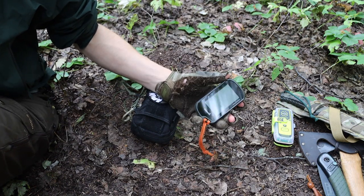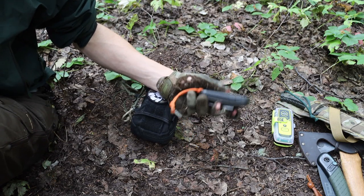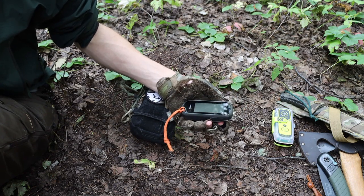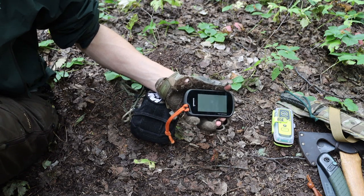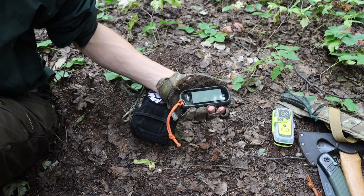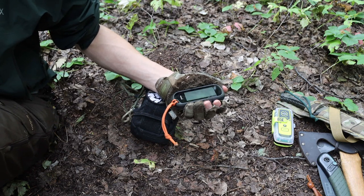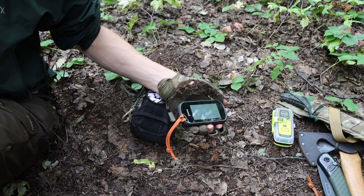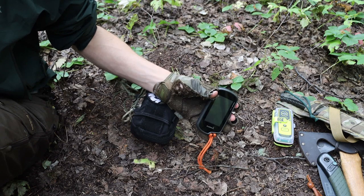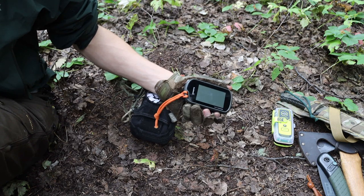The next tool I'm going to talk about is the GPS. This is a Garmin Oregon 650T — it doesn't necessarily have to be this model, as this is certainly far from the newest, but it's the GPS that I have and it works well for me. This one in particular is the 650T, with the 'T' standing for topographical.